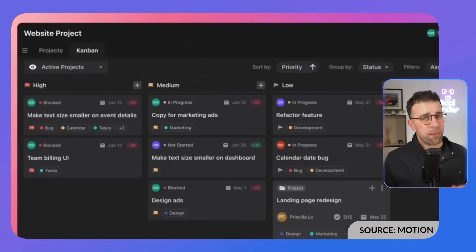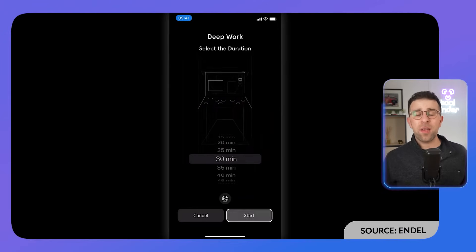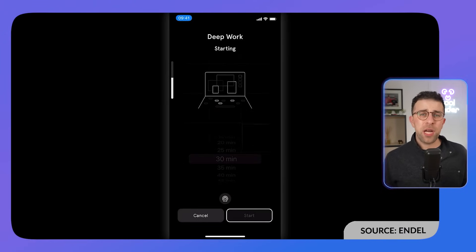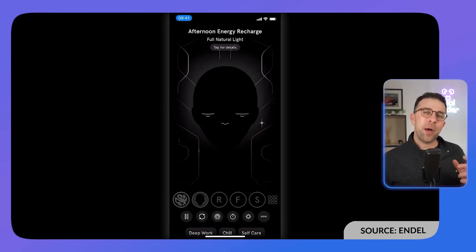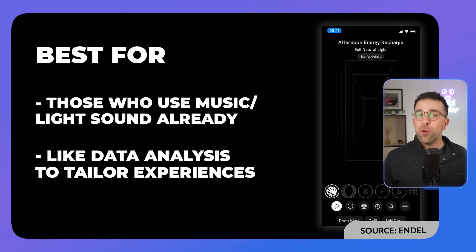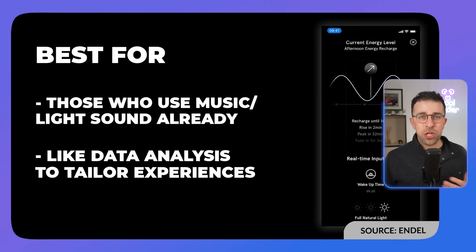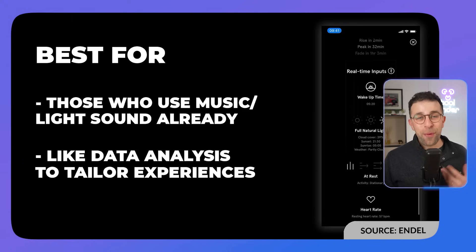The final app on our list is Endel. It uses AI and a smart algorithm to learn things like your circadian rhythm, location, how much you've slept, your heart rate, and other health factors — then builds music around that. It can help with focus, sleep, and relaxation by tuning the sounds to your day and your body.